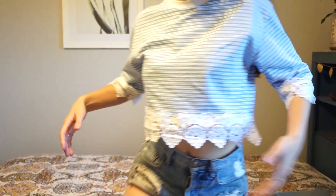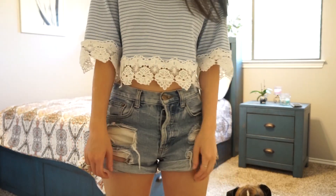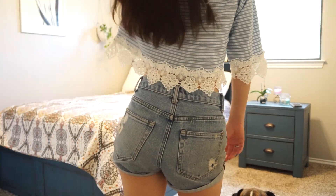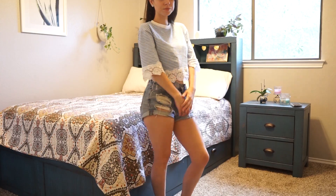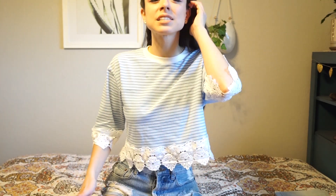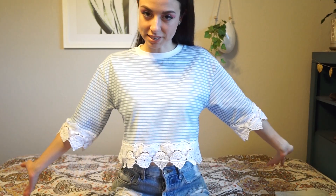I almost forgot — I also bought this shirt recently from Topshop. Right when I saw it I was like, oh my god, I have to have that. It's like a casual t-shirt but with lace trimmings on the ends and I just thought it was way too cute. They didn't have my size in the store, so the lady was really nice and ordered it online for me and had it shipped straight to my door, which was awesome. And of course it had to be the striped one — I couldn't get the plain one.